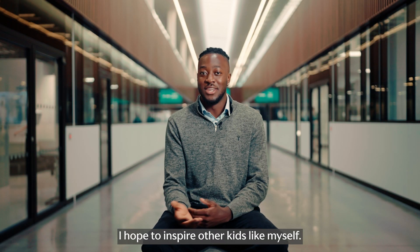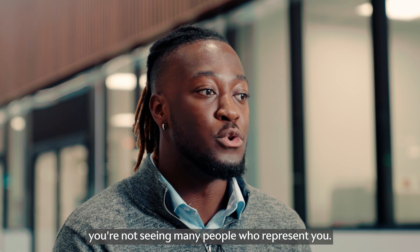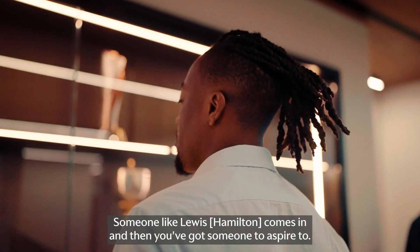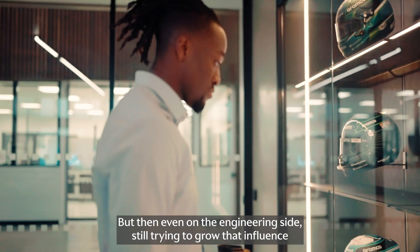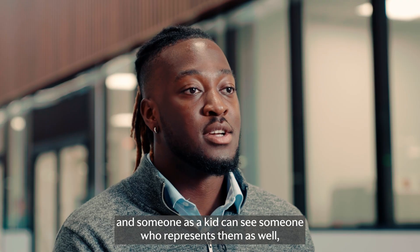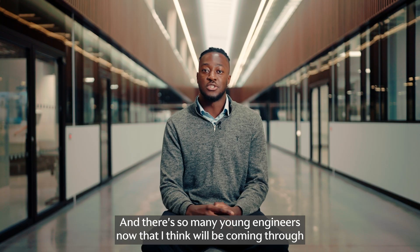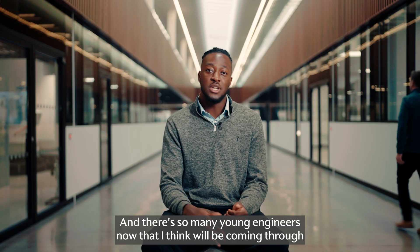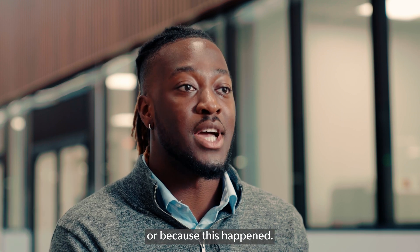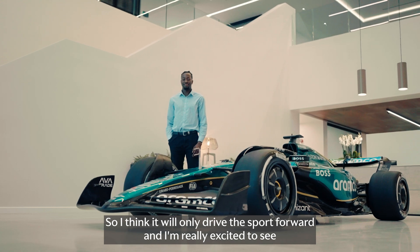I hope to inspire other kids like myself growing up — you're watching TV and you're not seeing many people who represent you. Someone like Lewis comes in and then you've got someone to aspire to, but even on the engineering side we're still trying to grow that influence so that a kid can see someone who represents them and believe that they can do it. There are so many young engineers now that I think will be coming through in the next 20 years who could say they were inspired because they saw this person or because this happened, so I think you only drive the sport forward and I'm really excited to see what's going to happen.